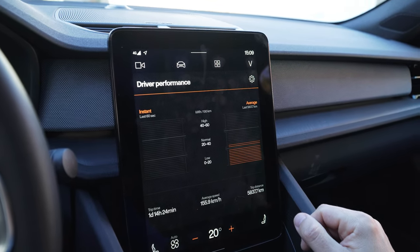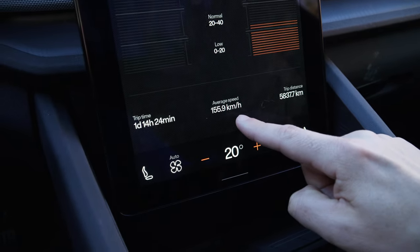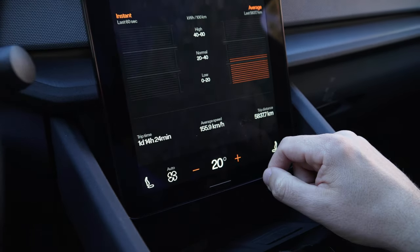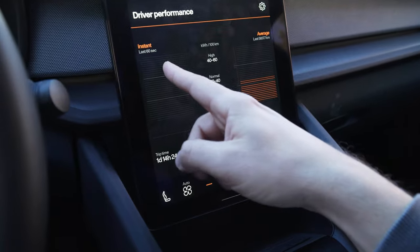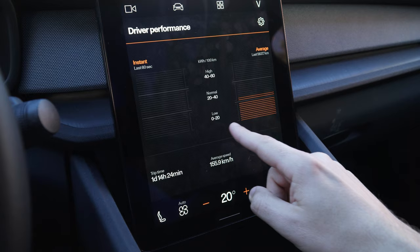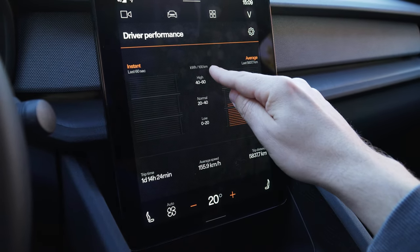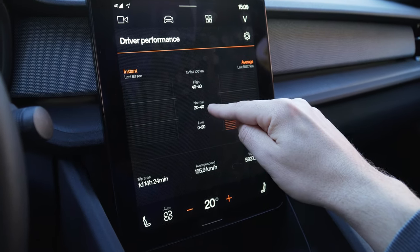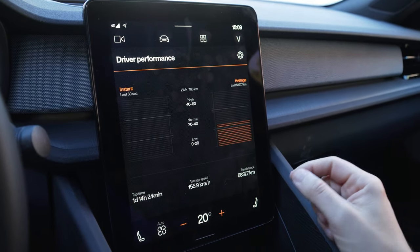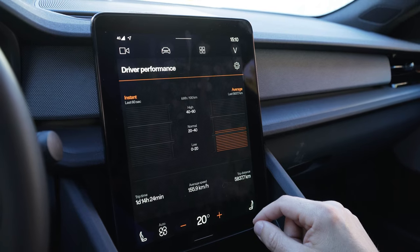It's completely useless in my eyes. It's even reporting the average speed completely wrong — my average speed was 155.9 km per hour. And you can see the last 60 seconds of consumption, they call it instant. It's split up into 0 to 20 kilowatt hour per 100 kilometers — that's low, 20 to 40 is normal, and 40 to 60 is high. I have no idea what's the point of this app. It's just crap.